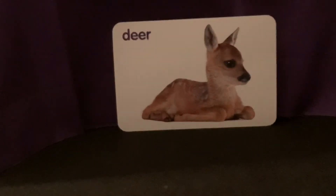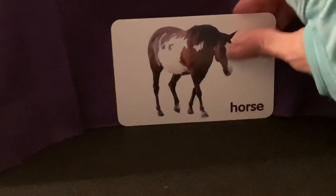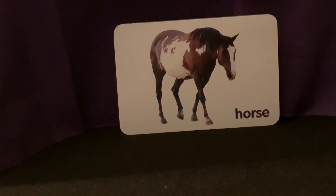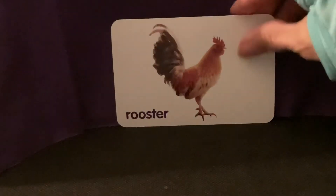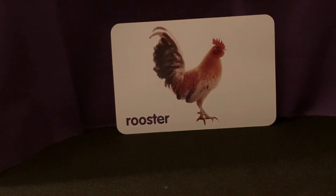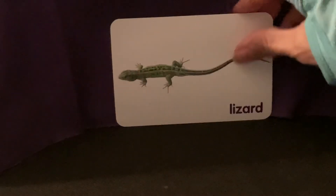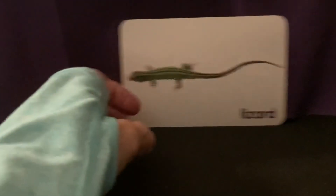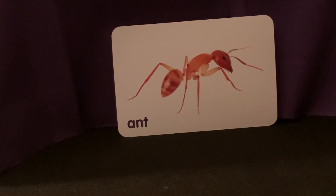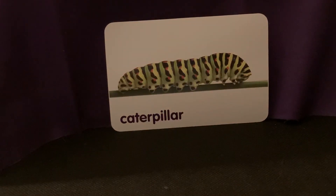Deer. Horse. Rooster. Tiger. Lizard. Ant. Caterpillar.